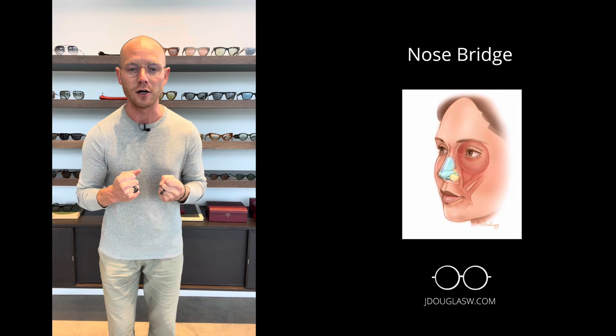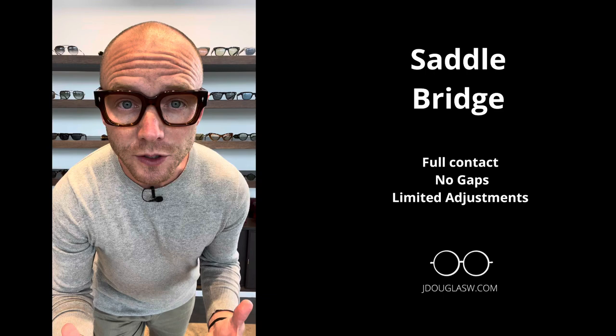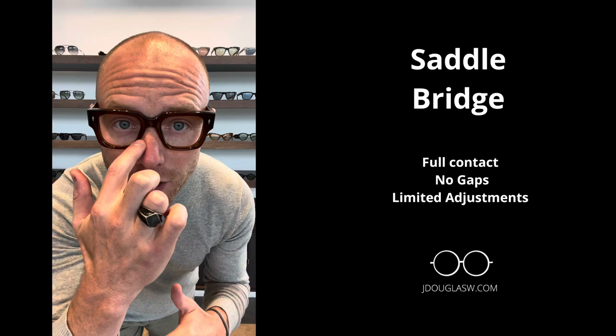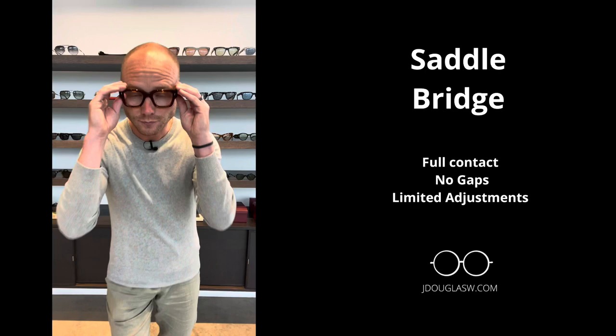The other part of fit is that we want our frames to fit our bridge as well. That's also going to be complementary to our look and symmetry, but it also helps with comfort throughout the day as we're wearing our glasses. The first bridge type I want you to notice is called the saddle bridge. Your nose gets full contact in a saddle bridge frame — no gap around the bridge of the nose. My eyes are also centered in this frame, and that saddle bridge is a perfect fit.